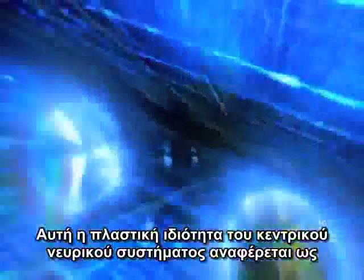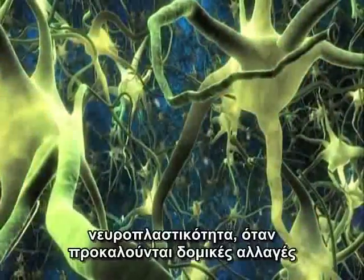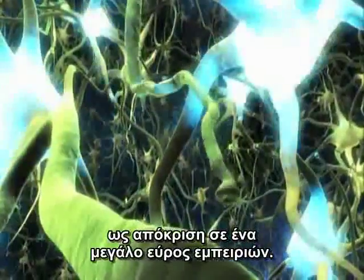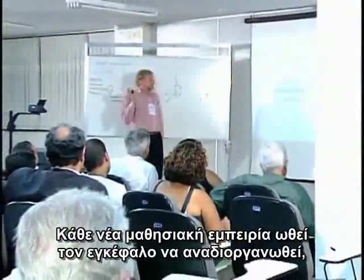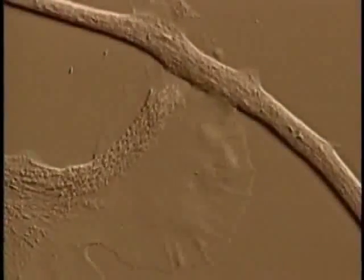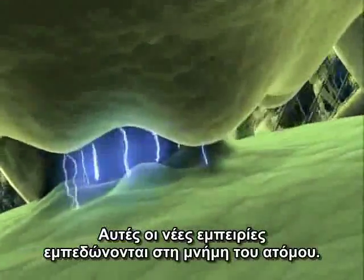This plastic property of the central nervous system is referred to as neuroplasticity — the underlying structural changes brought about in response to a wide range of experiences. Each new learning experience forces the brain to reorganize itself, forming new connections. These new experiences become embedded in the memory of the individual.